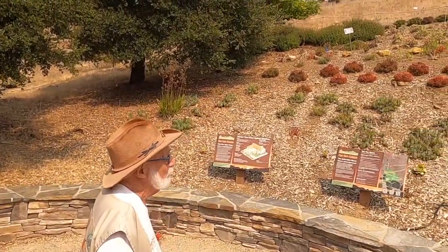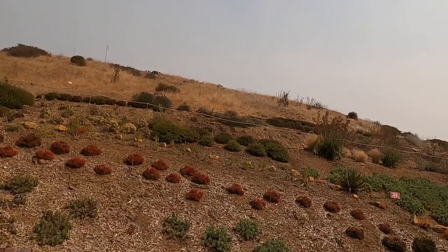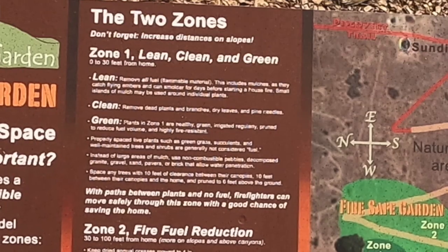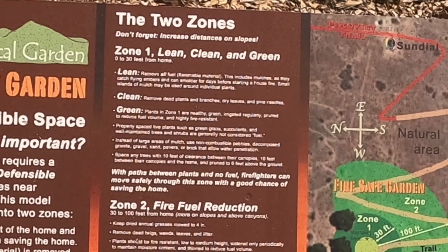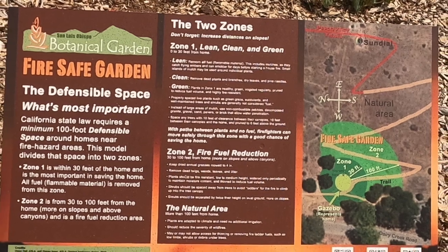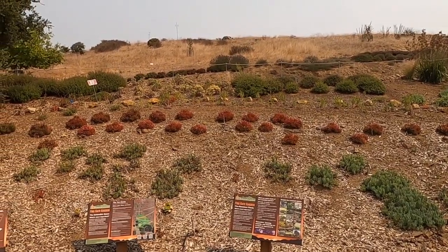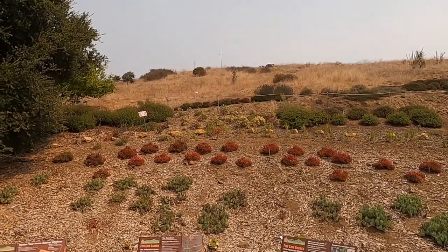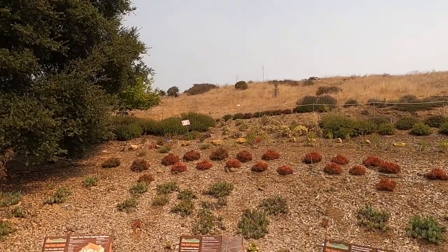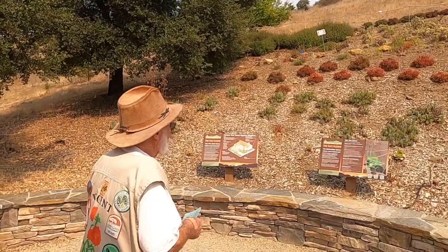The next 70 feet, up to 100 feet, you plant in islands so that plants are separated, and you keep down the native grasses in between. The three main principles are 'lean' — minimal or no flammable vegetation within 30 feet; 'clean' — no accumulation of dead vegetation or flammable material like wood mulch; and 'green' — the plants need to be irrigated within that area. Beyond 100 feet, we're putting California natives without irrigation, just as it would be if you'd built in the hills.